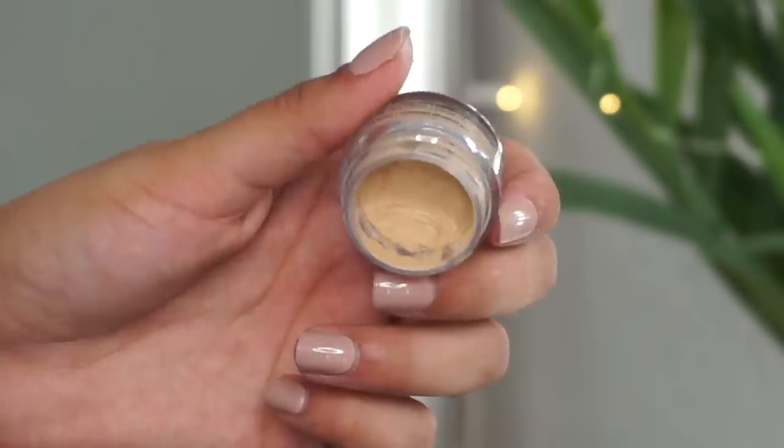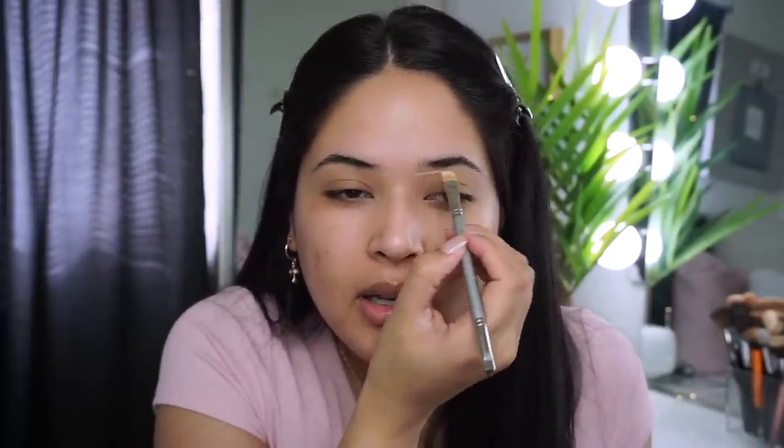I'm gonna grab a flat brush — it doesn't even matter which one, just make sure it's super flat like this one. Before I draw in my brows, I go ahead and grab my concealer. Today I'm using the NYX Full Coverage Concealer in the shade Beige. I just outline my brow first with the concealer, which makes my brow game a little better.